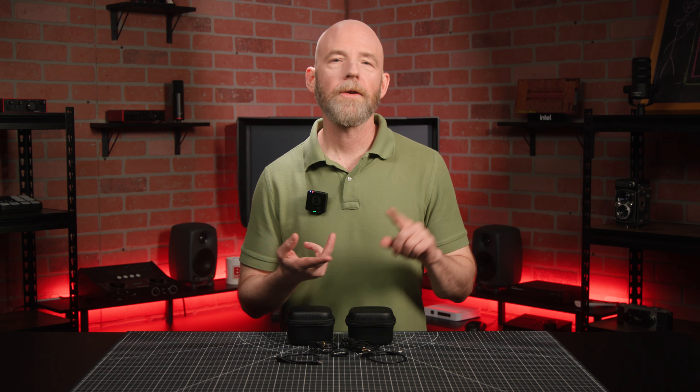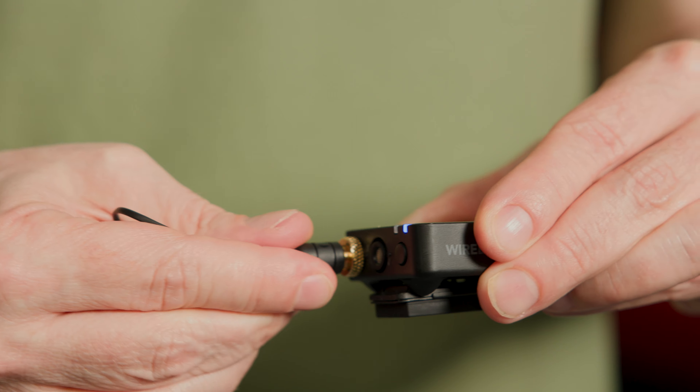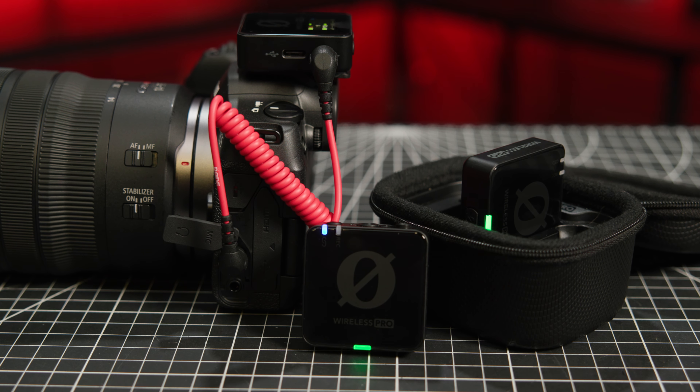These features include timecode support, 32-bit float backup recording, locking lavaliers, out-of-the-box compatibility with cameras, computers, and mobile devices, plus a whole lot more.